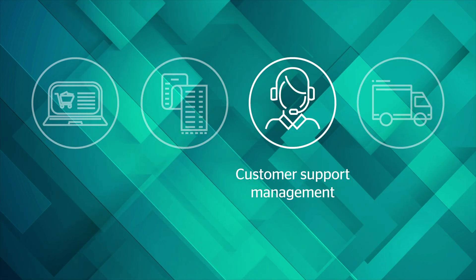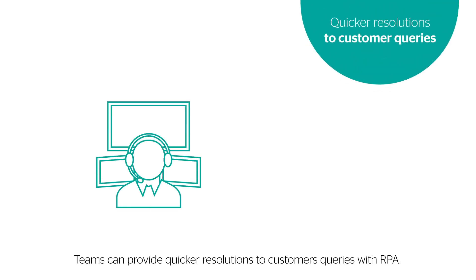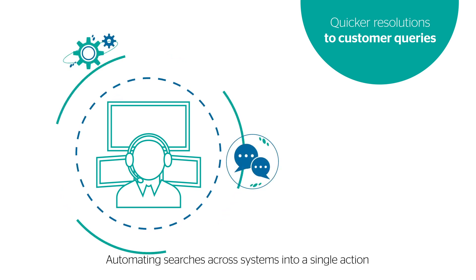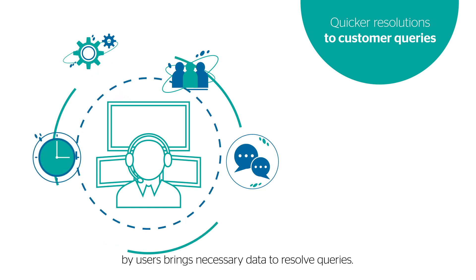Customer support management. Teams can provide quicker resolutions to customers' queries with RPA. Automating searches across systems into a single action by users brings necessary data to resolve queries.